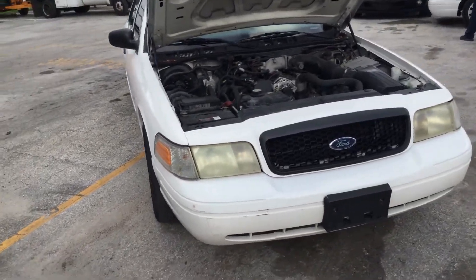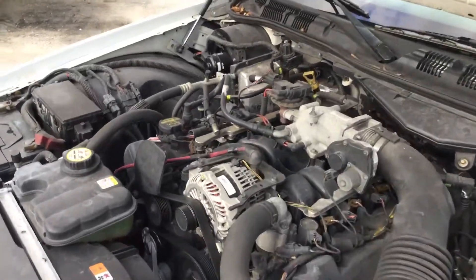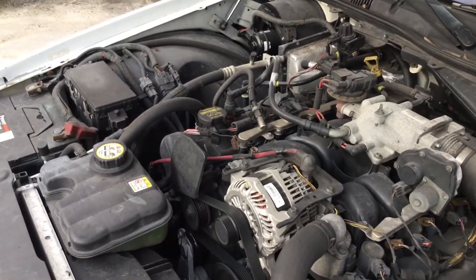The motor sounds good. It's been running for just about an hour now. It has not overheated. It idles smooth and revs up nice.